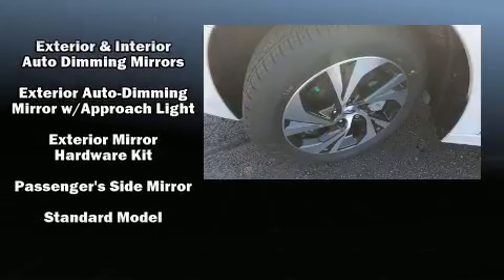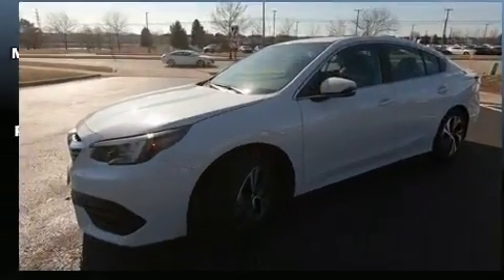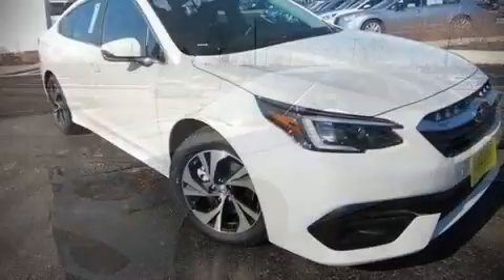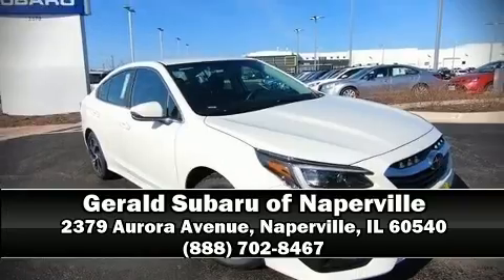Brake Assist technology provides extra pressure when applying the brakes. Our sales staff will help you find the vehicle that you've been searching for. Stop in and take a test drive on the Buenos Aires Broadway.